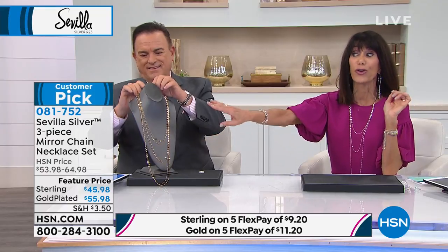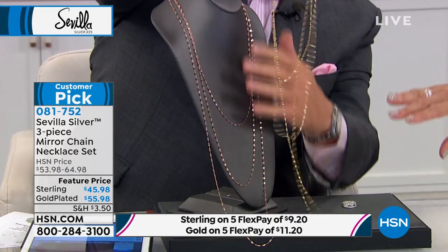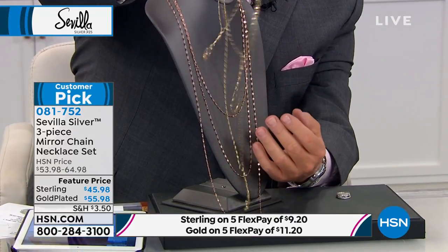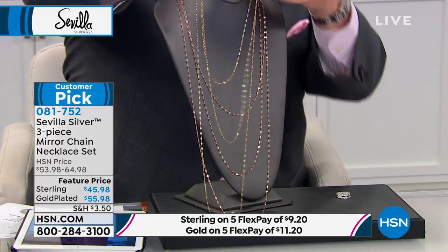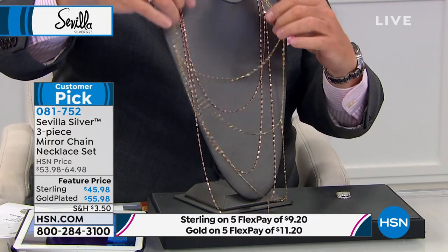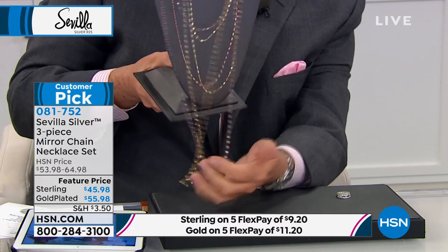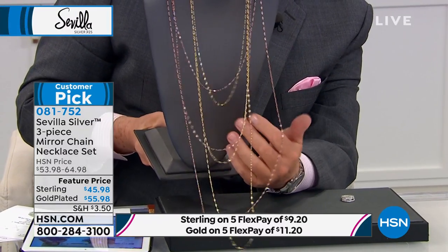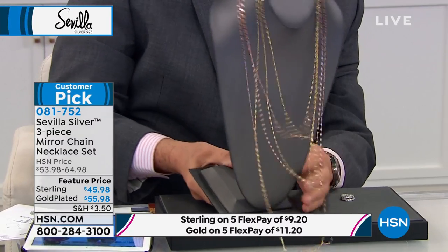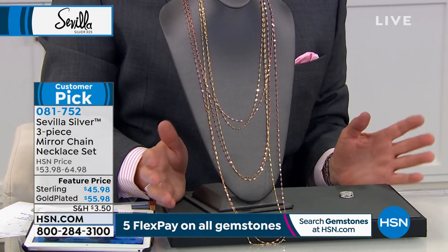In the gold plate, you can choose the gold or the rose gold. We have only 200 left in the rose gold and only 200 left in the yellow gold, so we'll let you know which we have remaining.